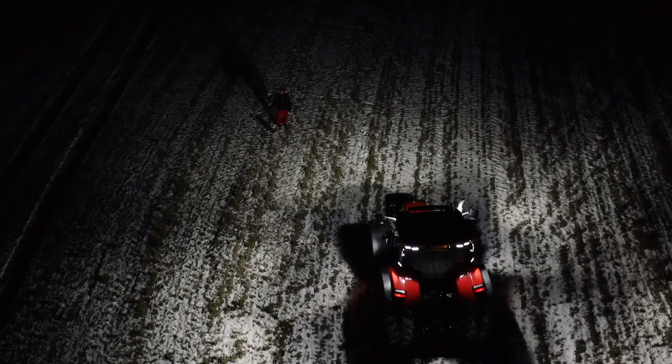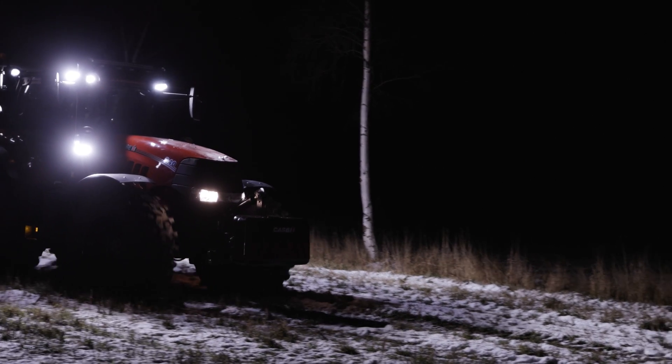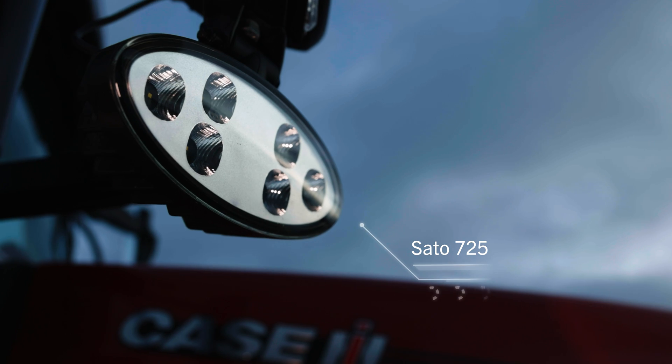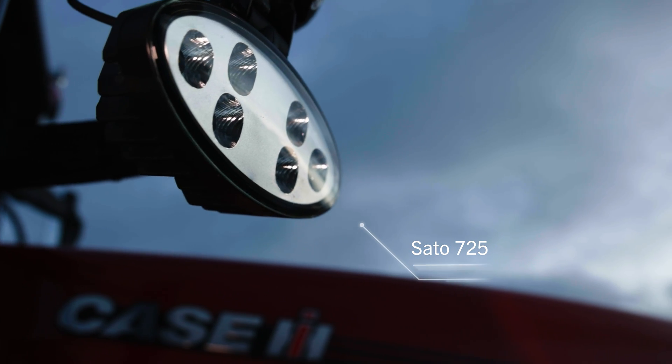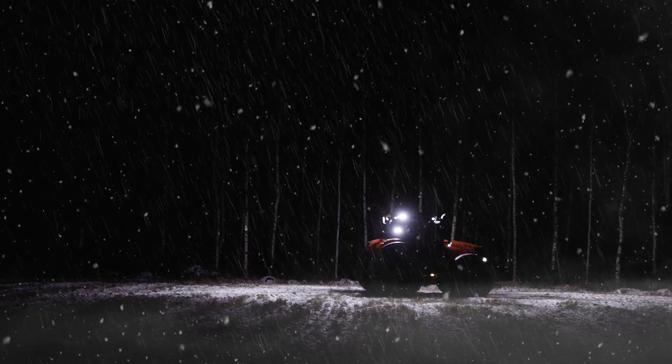For agriculture, we designed a setup with a slightly warmer-than-usual color temperature. We picked the Sato 725 for outstanding visibility in demanding circumstances such as rain, fog, dust, or snow.